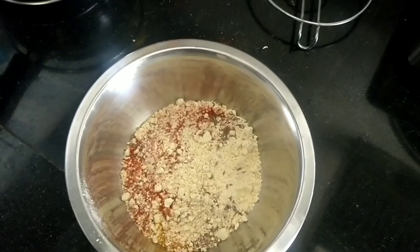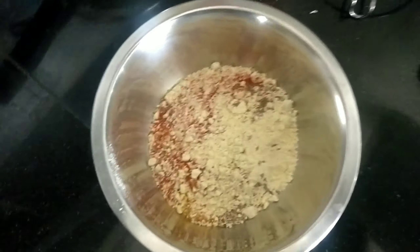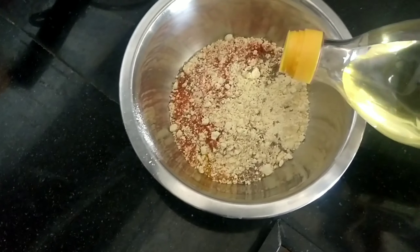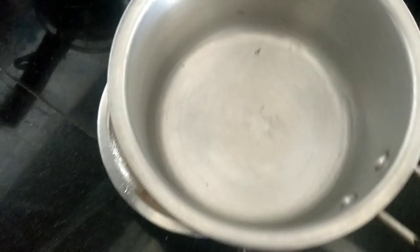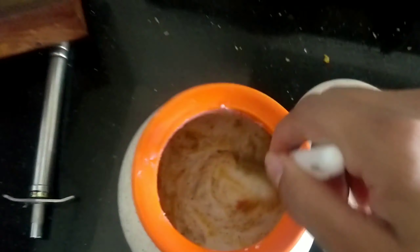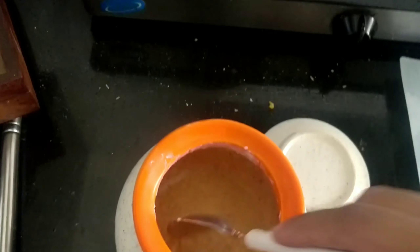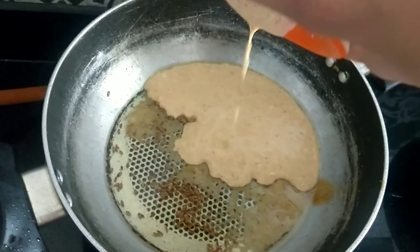To make gatte ki sabzi, I've taken half a cup of besan for two people. I've added cumin seeds, haldi powder, red chili powder, and salt, and I'm going to add a little bit of oil so the dough becomes soft. For the puree I've taken curd and added red chili powder, turmeric powder, and a little garam masala — mixing it well. I've heated the pan and added ginger garlic paste with cumin seeds in the oil, and now I'm going to add this curd puree.